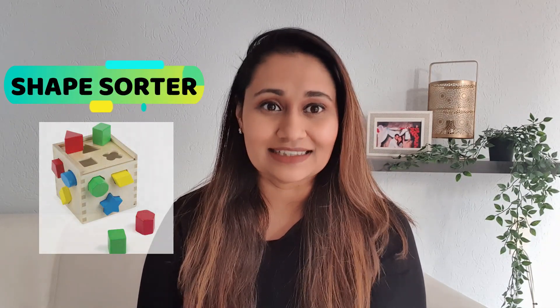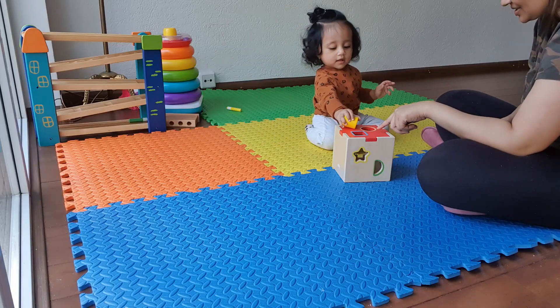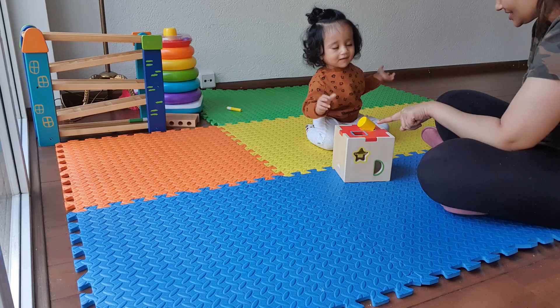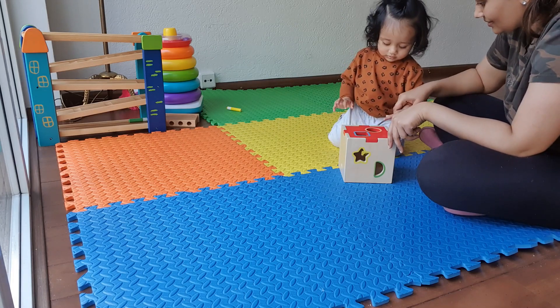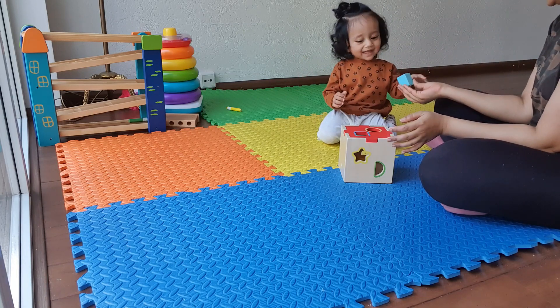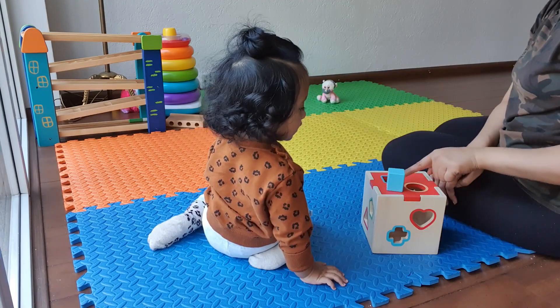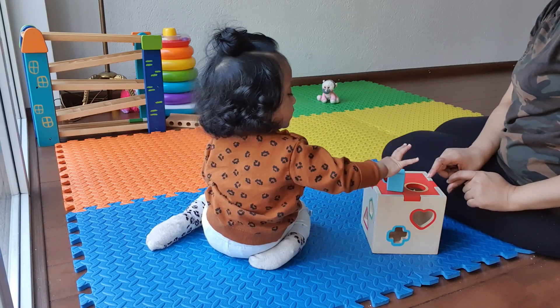The next one is a shape sorter. This is a toy that Kiara is currently learning and getting used to. This toy helps your children strengthen their problem-solving skills along with hand-eye coordination. It also helps with fine motor skills as well as developing their vocabulary knowledge. The shape sorter can teach your child to improve their play, social interactions, attention, listening, and understanding as well.